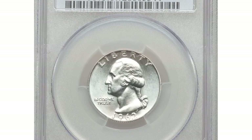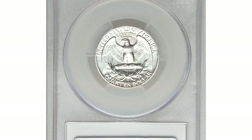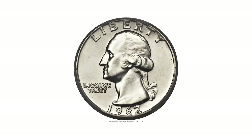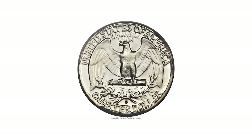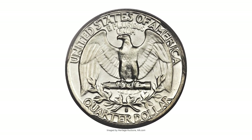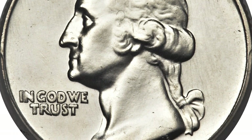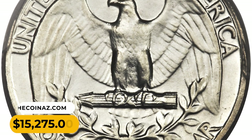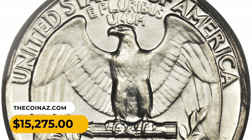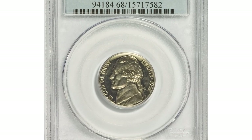Number four: a 1942-D Quarter in MS67 condition. Surface ticks and impaired luster are the usual culprits that keep the vast majority of mint state coins from reaching such exalted grade levels. The Mint's emphasis was on quantity, not quality, and the coins show it. This is simply a stunning and flawless coin, untoned save for a faint wash of gold, pristine and boldly struck throughout. It was sold for $15,275.